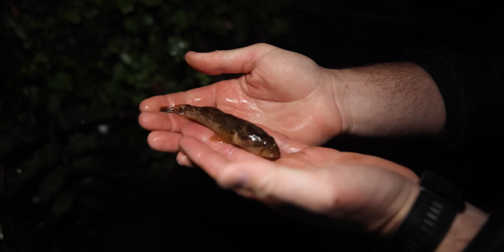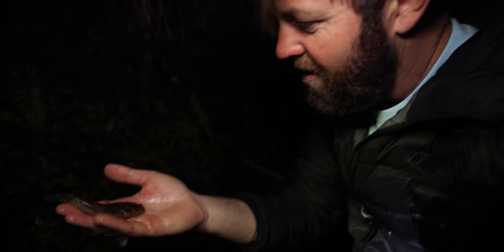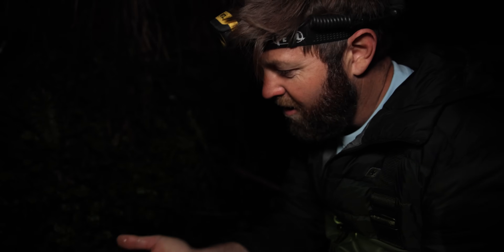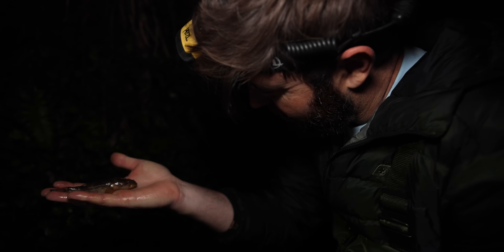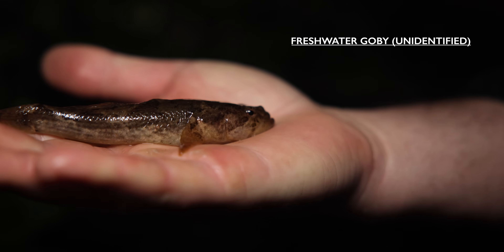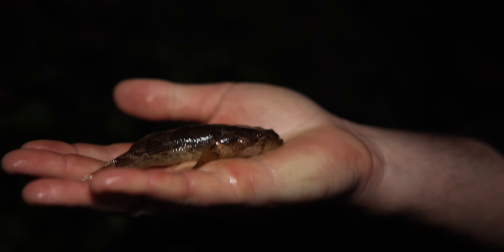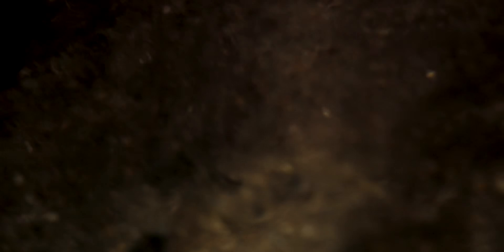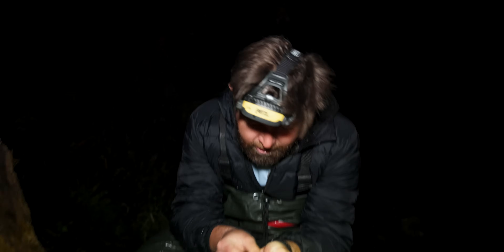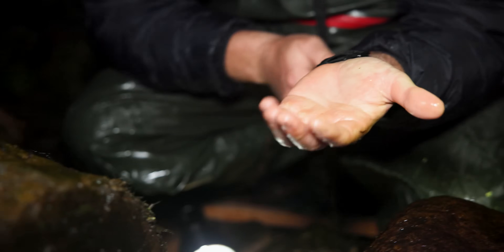Look at this — a bit of giant salamander food here. This is a native freshwater goby — I just scooped him up, wasn't really expecting it at night. Look at how big and meaty he is. If you think of a salamander capable of eating a fish nearly the size of my hand, that is a big salamander. Beautiful little fish, very grumpy face. Old gobies have huge mouths for the size of the animal. And there's the Japanese brown frog — another great bit of salamander food.